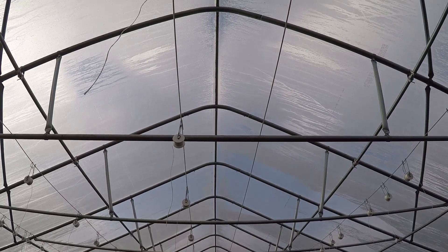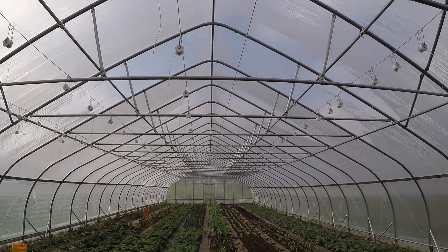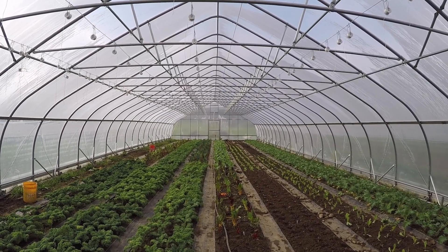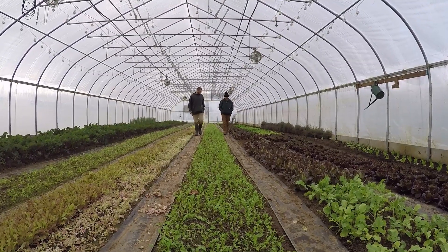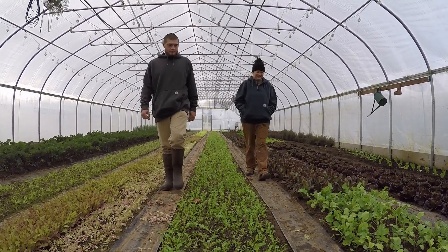We heard through Berkshire Grown that NRCS had a program to fund high tunnels — a system of creating a metal structure with a plastic covering that can aid in season extension for crop growers and maybe even provide winter growing. And that's exactly what happened to us. We've used the three NRCS high tunnels to extend our season and have produce production throughout the winter. We expanded the business this past summer by adding two more high tunnels, one of which is actually movable. Being able to grow in a four-season way is a big boon to having a successful farm business.